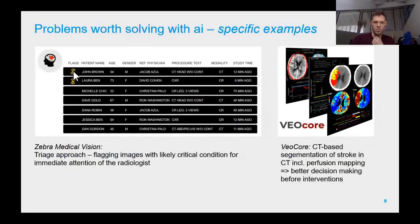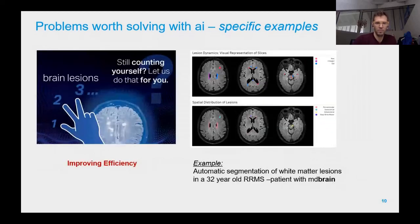For example, Zebra Medical Vision flags images where the acquired image data differs from a standard patient, helping radiologists focus on the really important stuff. Another company focuses on segmentation of stroke and perfusion imaging to improve decision-making before surgical interventions. The product we developed focuses on multiple sclerosis, helping radiologists improve their efficiency. MS diagnostics is based on MR imaging, where you see small white dots that need to be counted.